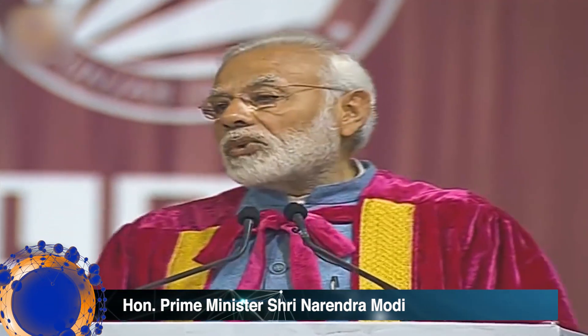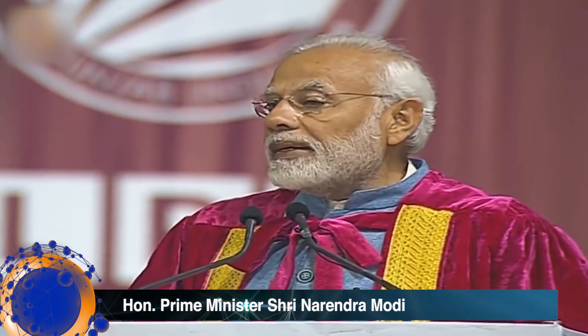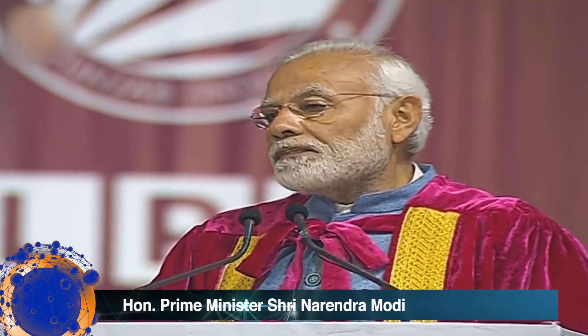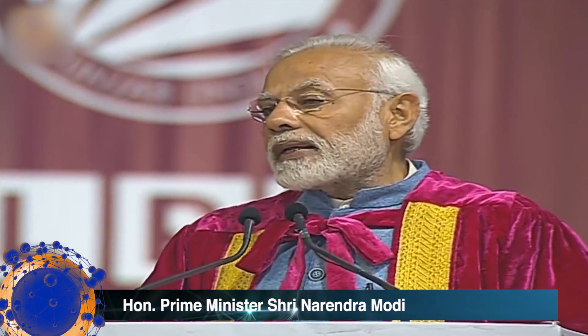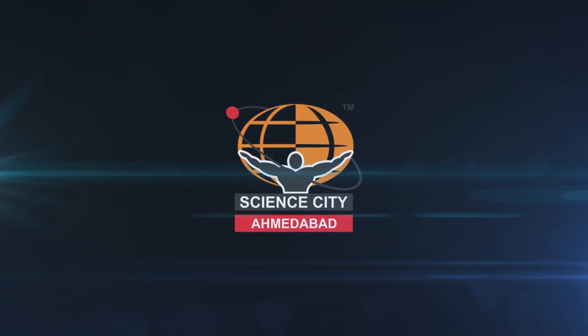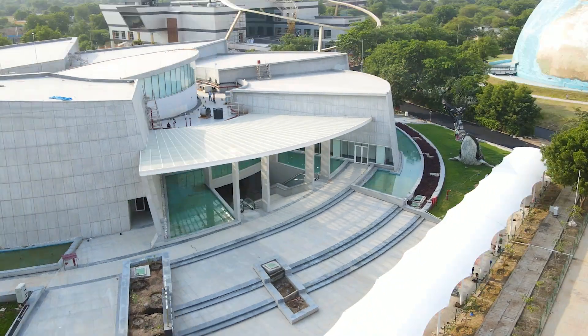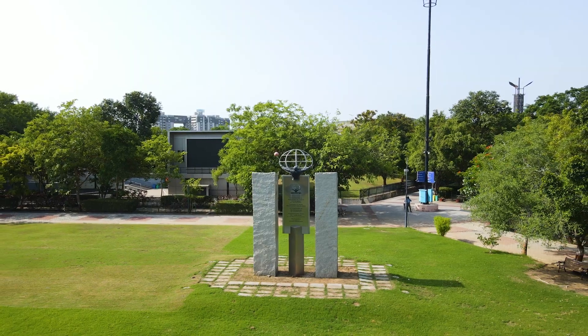It is through our modern temples of science that India is transforming its presence and working to secure its future. To translate this vision of Honorable Prime Minister Shri Narendra Bhai Modi, Gujarat Science City in Ahmedabad has come up in a new avatar as the best and biggest science centre of India, eager to welcome visitors.